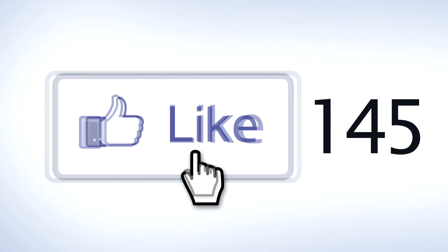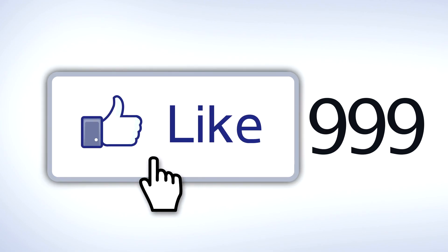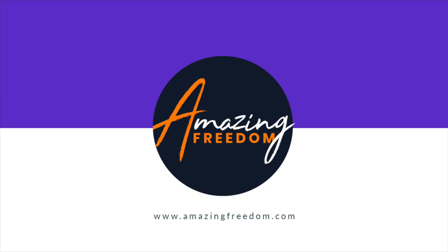If you guys like this channel, do me a huge favor — hit the like button and subscribe below.